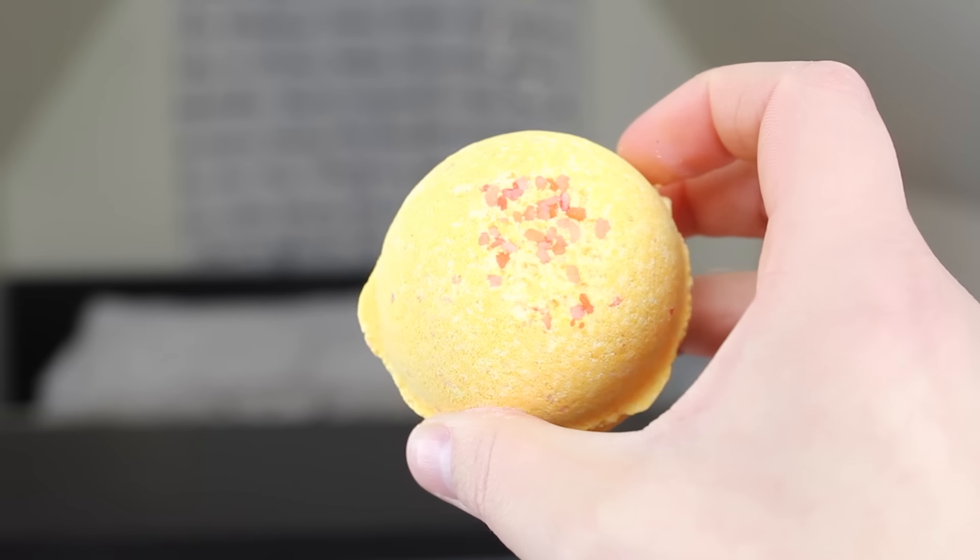I personally really enjoy watching Lush hauls, so hopefully you do too. Starting out with bath bombs. The first bath bomb is an orangey-yellow with gold glitter and a pink sparkle on top. I can't really place the smell — it's sweet with some floral, and smells a little bit like something I'd smell around Christmas time. I can't find it on Lush's website, so if you know which bath bomb that is, please leave a comment. I got that one for Emily and put it in her stocking.